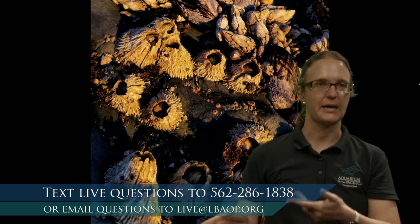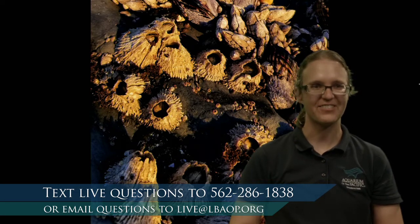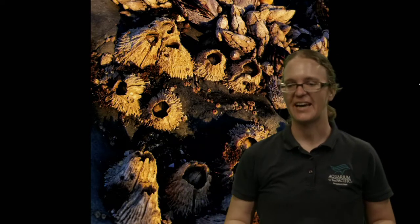The little barnacle lives inside that shell, but how does it eat if it's standing on its head with its mouth at the bottom? It eats with its feet — little fuzzy feet that look like eyelashes come out and fan around to catch plankton that's even tinier than itself. If you have tide pools near you, look closely at barnacles and see if you can spot those little eyelashes come up and sweep around.